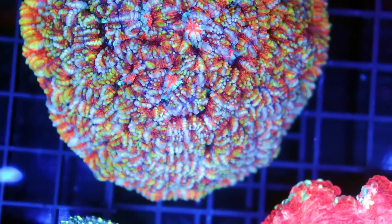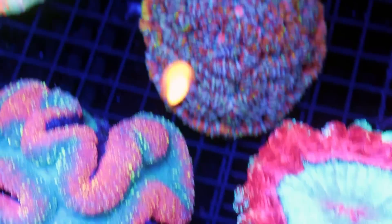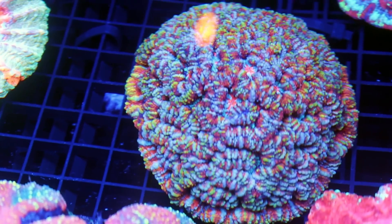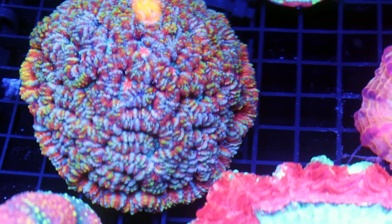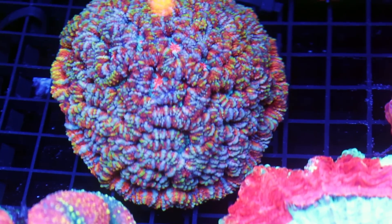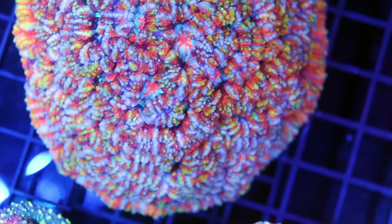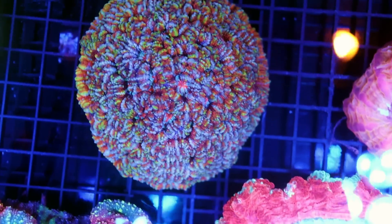Upwards of a thousand? No — 600. 600 US, about a thousand Canadian. It works out. It's a really, really cool piece. It's almost like a Blasto-Acan-Favia hybrid, something in between. It kind of grows like a brain coral, but similar care requirements: low light, and it'll encrust and grow in this globe sort of formation. Really, really unique piece — happy to see one here.